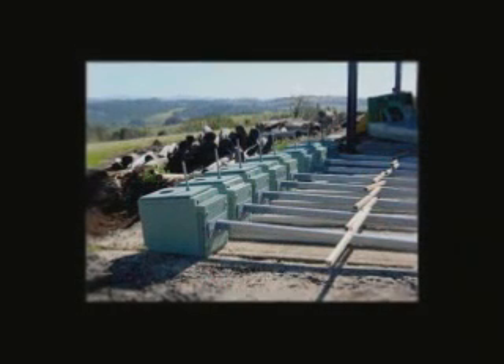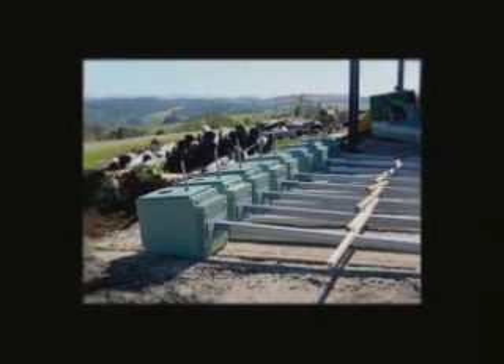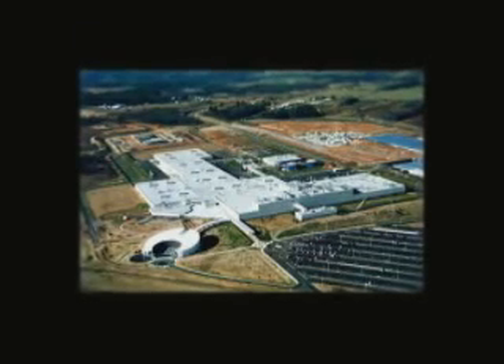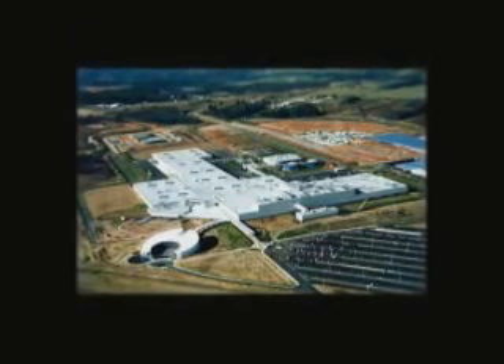There are several plants across the country where these can be recycled, and we actually have one down in South Carolina near Spartanburg. While the CFL does have mercury in it, it is a very, very small amount of mercury. But we need to start now in handling it properly and educating people how to handle it, and also to have programs so that it's convenient for them to recycle.